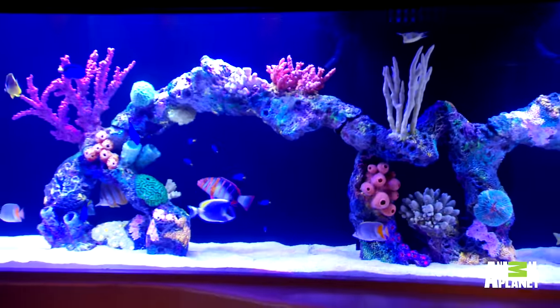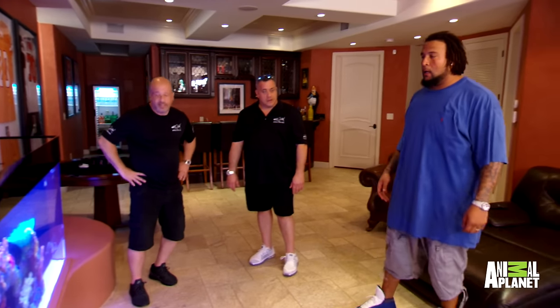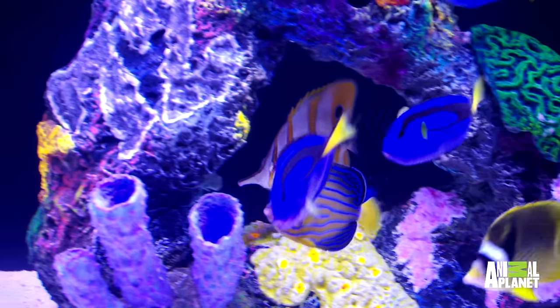We know you wanted a lot of colors, so we made the coral insert with a lot of colors. They actually have some that actually glow with the fluorescent light. Yeah, they match up with the fish too. I love the way you guys got the colors matching with the fish and everything.